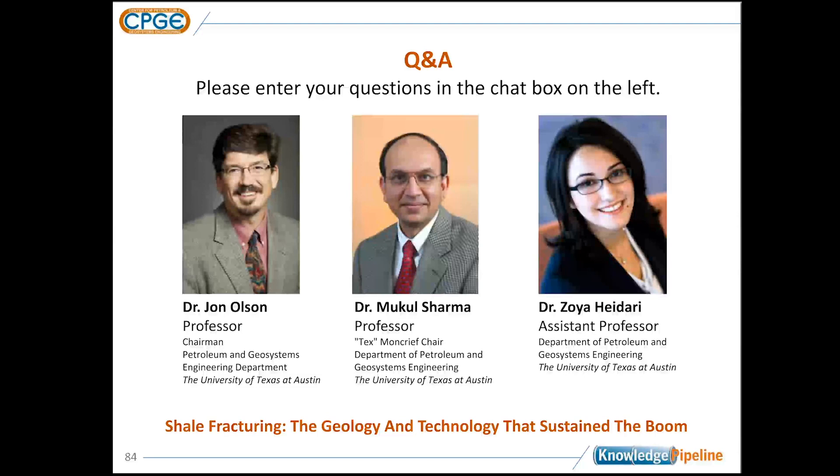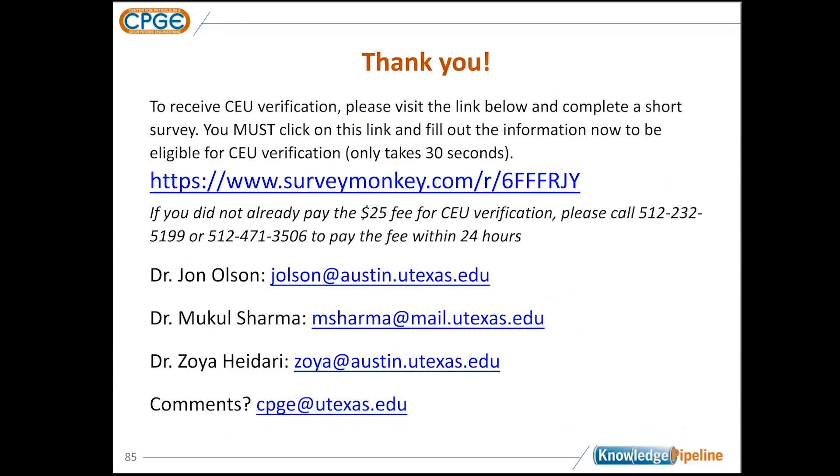Thank you very much. Thanks to both of you for answering the questions and for the interesting presentations. Many thanks to the audience for attending today's webinar. We will send more information on the next webinar as soon as the date is set. You can sign up for updates on the Knowledge Pipeline page of our website. This webinar has been recorded and will be available on the CPGE website early next week. Thank you again for joining us today, and have a wonderful weekend.